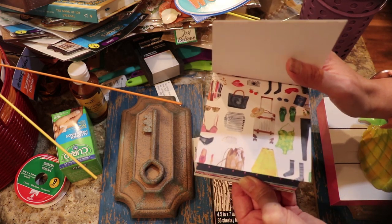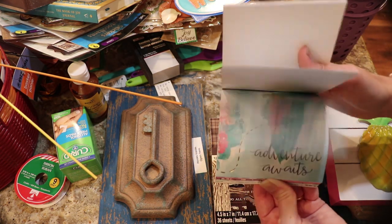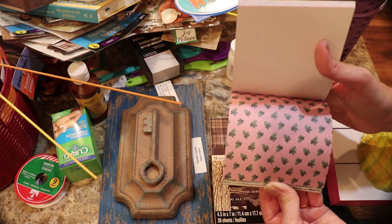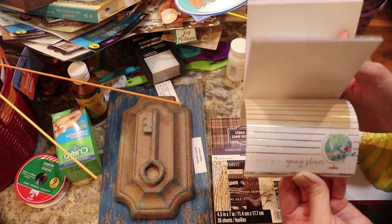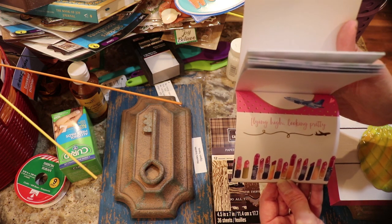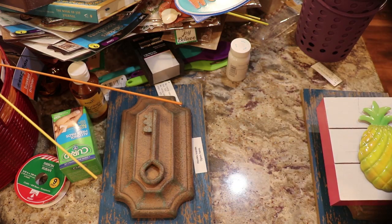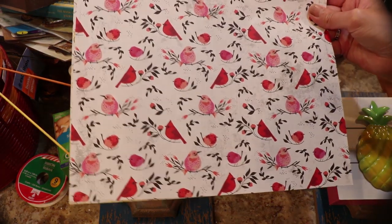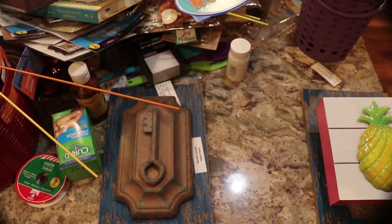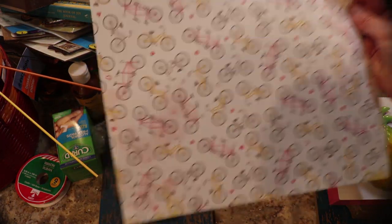I love that design there. Also there was camera paper — I always like that. New York City, 'Going Places,' 'Flying High and Looking Pretty.' That was Michaels. Then I got the paper — red birds, cardinals and other assorted red and pink birds. And bicycles — tandems and cruisers.